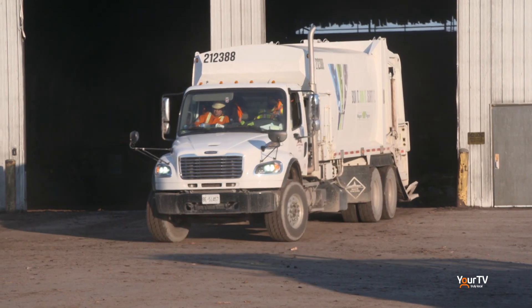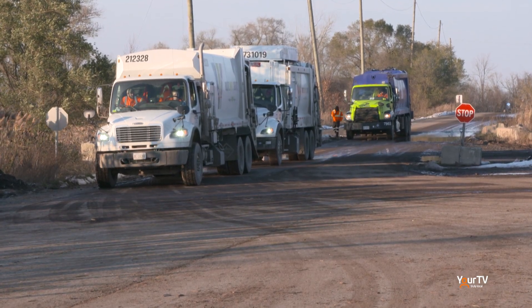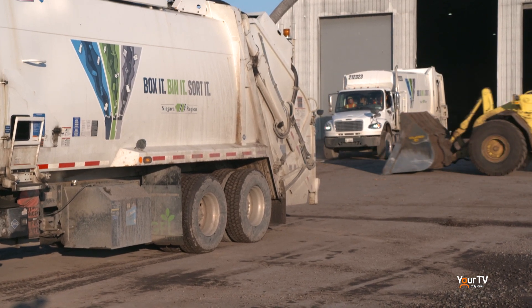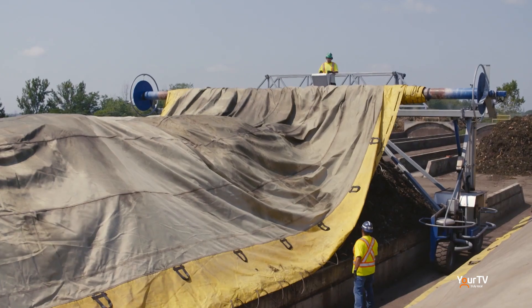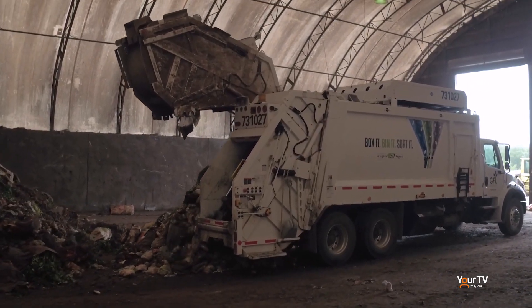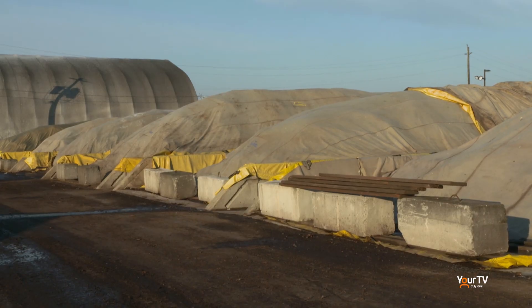Once the food waste is picked up at the curbside it's brought to this facility — where does it begin its journey? The collection vehicles arrive at the facility and unload inside a receiving building. The recipe is key — we need to make sure that we are creating optimal conditions for the microbes to do their composting job. We add bulky material to the food waste, we add water to keep the microbes happy, and that mixture gets ground up, mixed, and then we fill our gore cover system technology where we manage the odors.